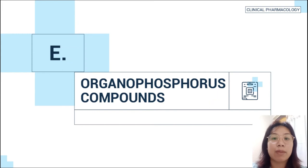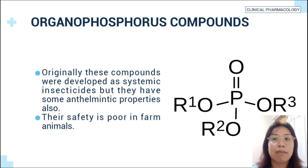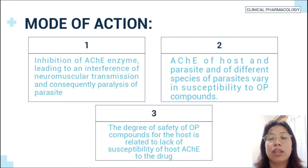The fifth example of antinematodal drugs are the organophosphorus compounds. Originally these compounds were developed as systemic insecticides but they also have some anthelmintic properties. Their safety is poor in farm animals. Mode of action: first, inhibition of acetylcholinesterase enzyme leading to interference with neuromuscular transmission and consequently paralysis of the parasite. Second, the AChE of host and parasite differ across species in susceptibility to organophosphorus compounds. Third, the degree of safety is related to the lack of susceptibility of the host AChE to the drug.